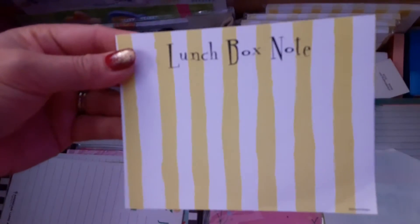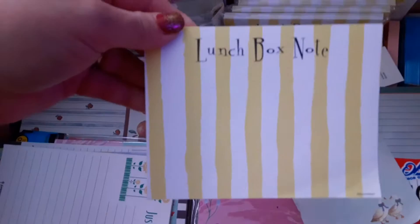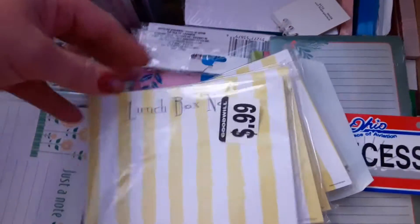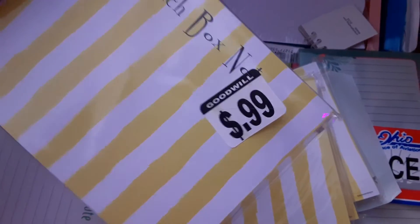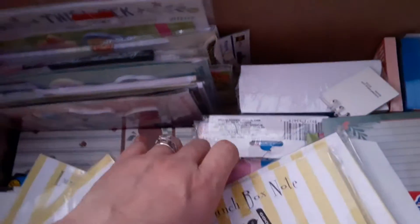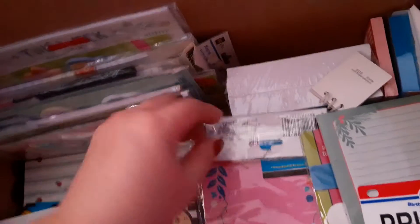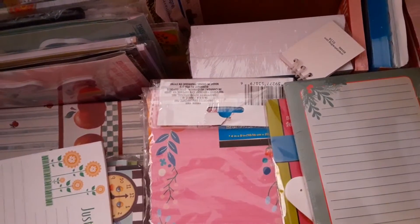This one is a lunchbox note. I think I picked this up from Goodwill — some of them are still sealed. I give them as gifts when I make my boxes or my giveaway. I add these things to it, especially if they're sealed, because I don't really have much use for them.